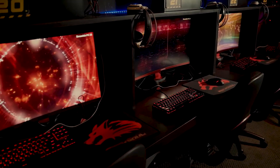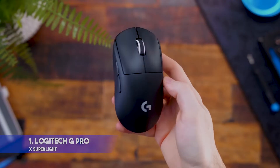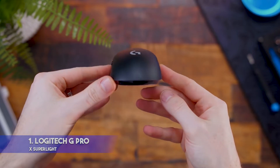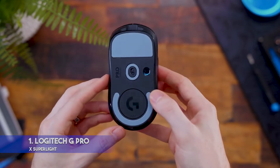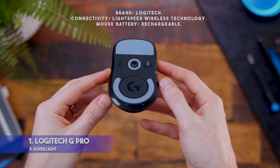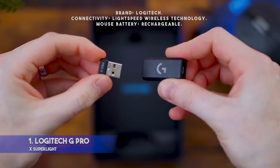Let's see the products one by one. Number 1: Logitech G Pro X Superlight. Key features: ultra-lightweight wireless design; highly sensitive HERO 25K sensor means you won't miss any movement; Lightspeed technology for ultimate reliability. Specifications — Brand: Logitech. Connectivity: Lightspeed wireless technology. Mouse battery: rechargeable.